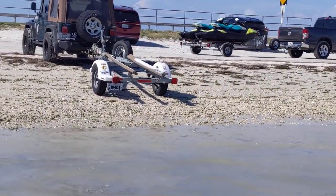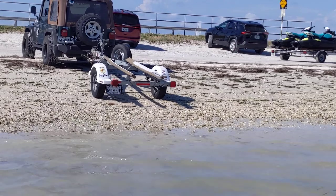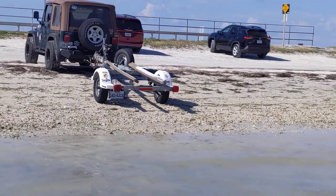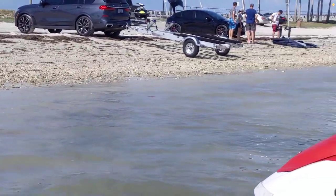We had a challenge reloading yesterday, but some other folks helped. We just had to pick the nose of the wave runner up a little bit because I don't have a tilt trailer, then we hit the throttle when it launched up there. Hoping we can get a little bit of help here in just a little while.